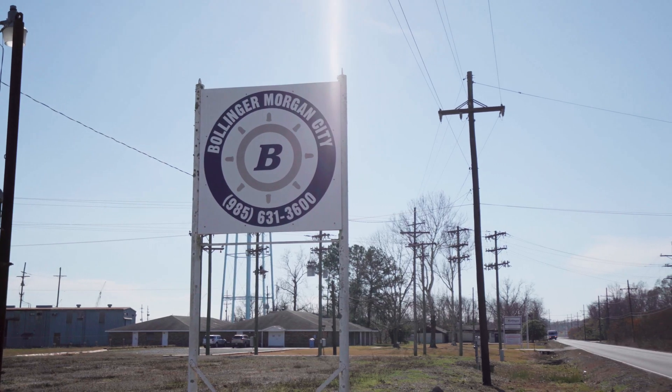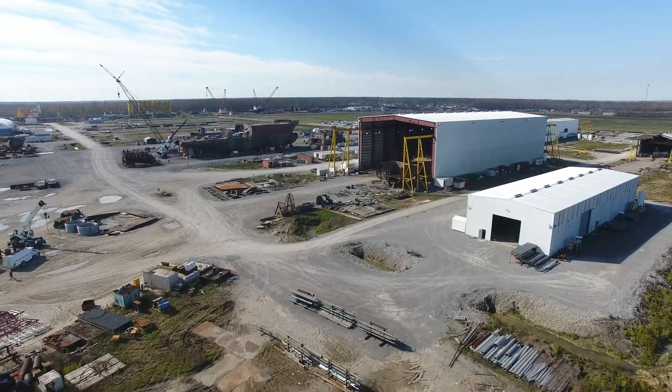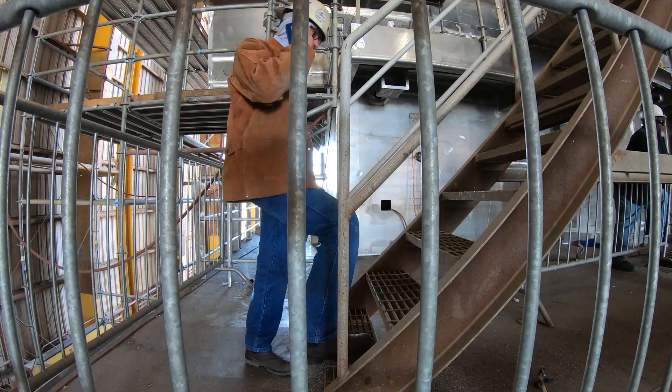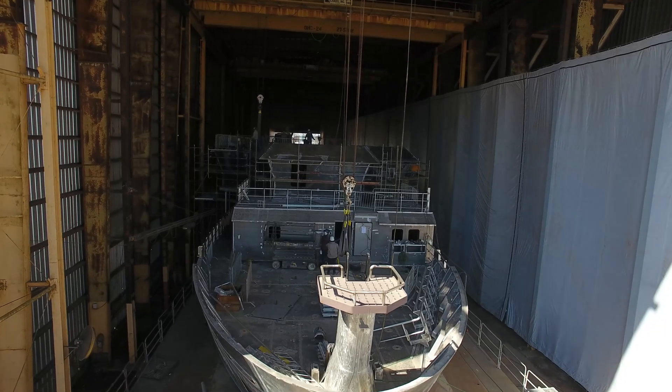Bollinger Shipyards took over the RCRV construction contract in April of 2021, prior to Hurricane Ida and when COVID restrictions were highly disruptive to the workforce. Despite these challenges, the ships are quickly taking shape.